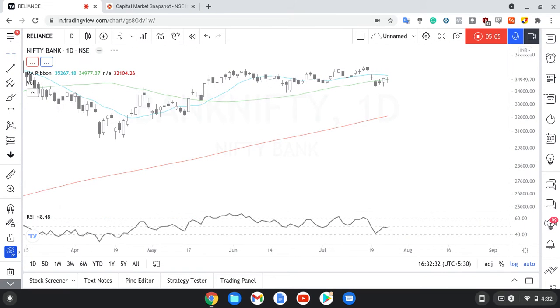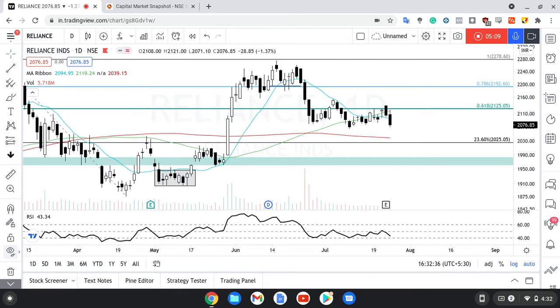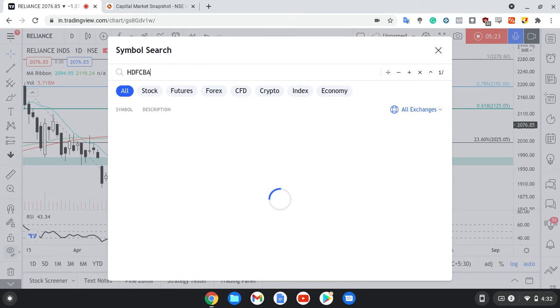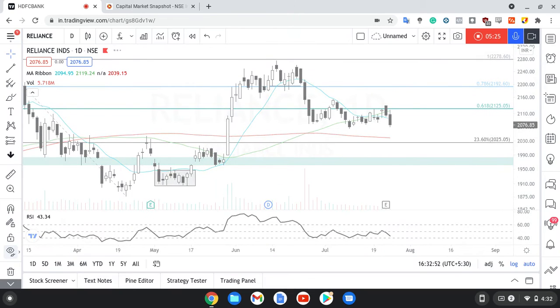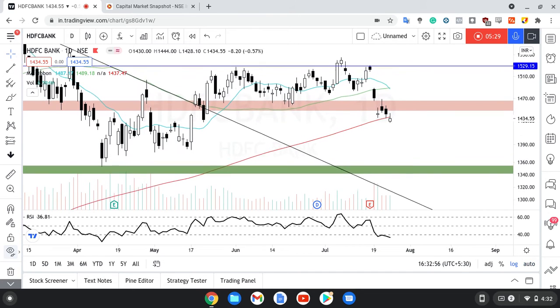Now the stock that we're going to look at is Reliance. Reliance pe ek look dekh sakte hain — kaafi neeche aa gaya hai, ikdam sharply. 2125 reject kar liya hai, but it is at that same region — 2080-2060 ka jo region hai, uske aaspaas hi hai, which is a bullish sign I presume. Reliance is also one of the top draggers for Nifty today, which is not a very pleasant sign. But I am still fairly bullish on Reliance up until now.